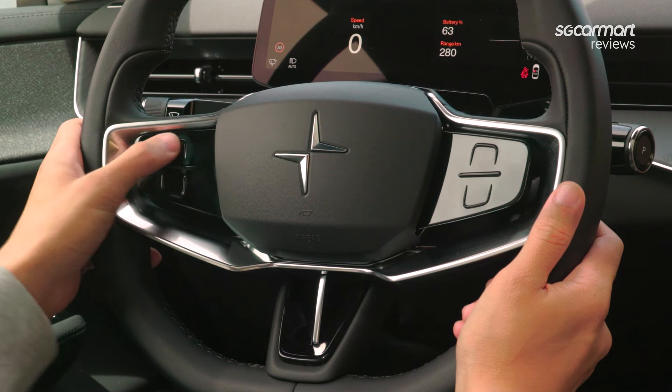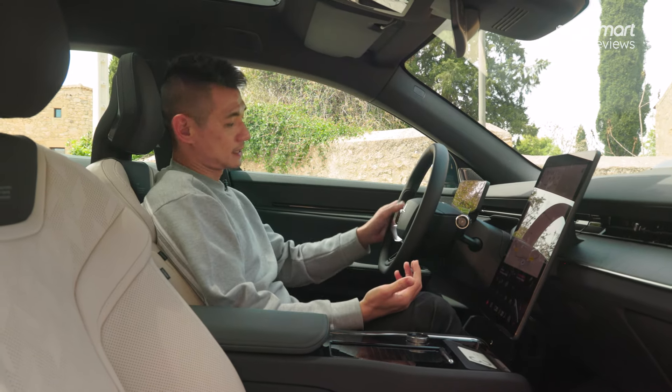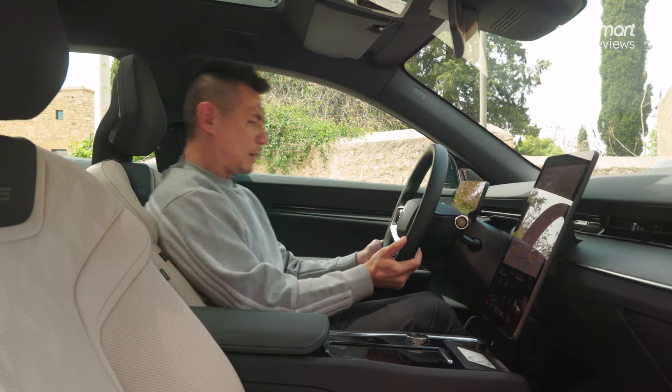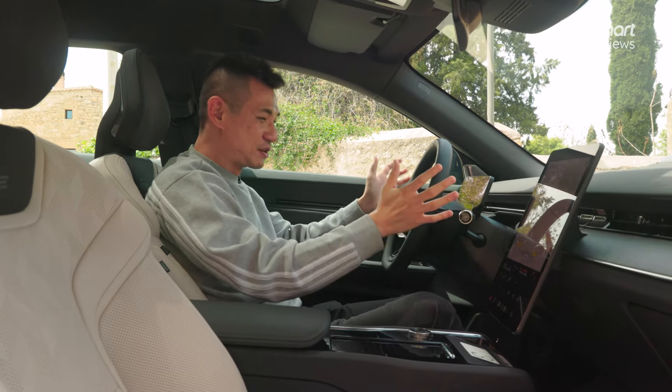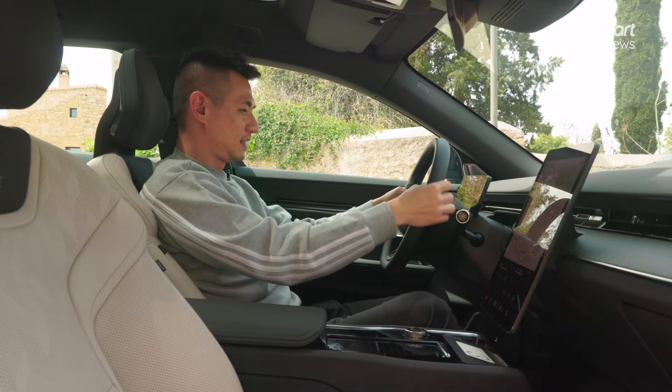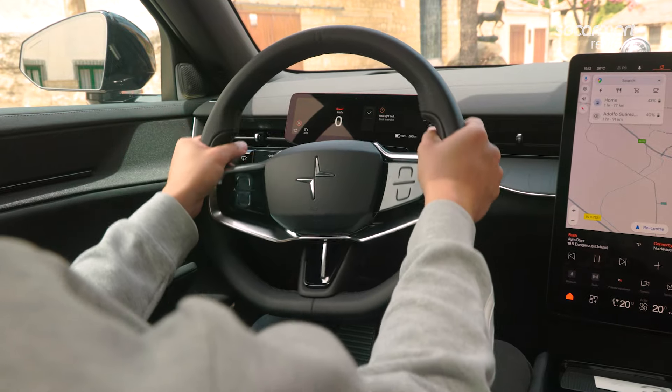On the left side, nothing's happening. However, when you do start your pilot assist, this actually controls your speed. One particular thing I like about this new steering wheel is that it feels great in my hands — it feels the exact sort of girth that I want it to be, and it's just a nice steering wheel to hold.